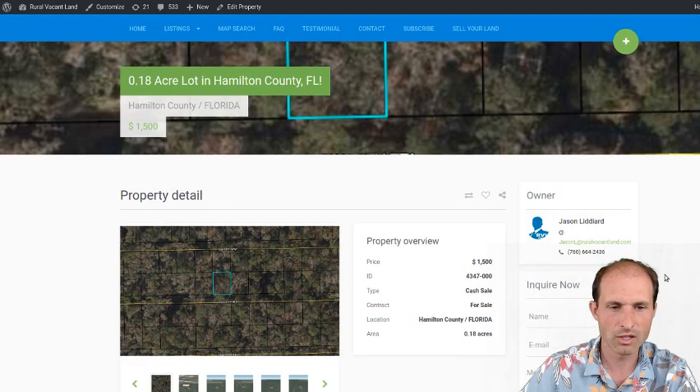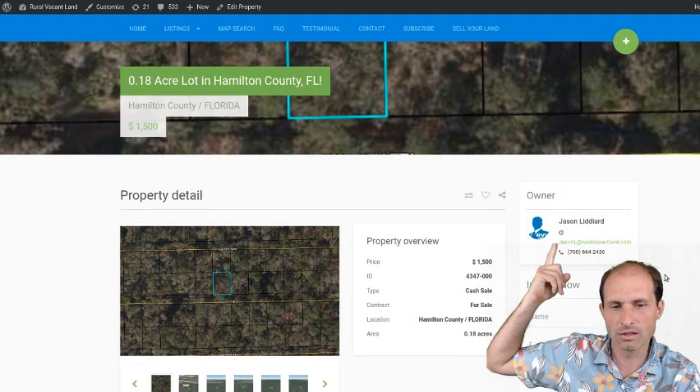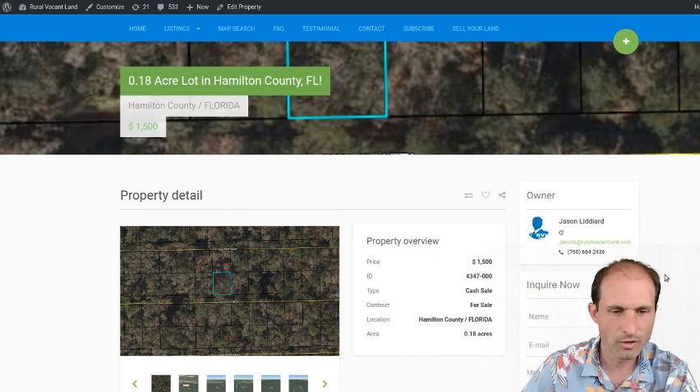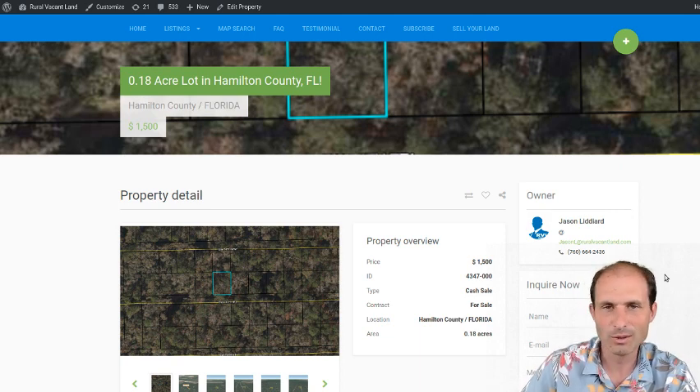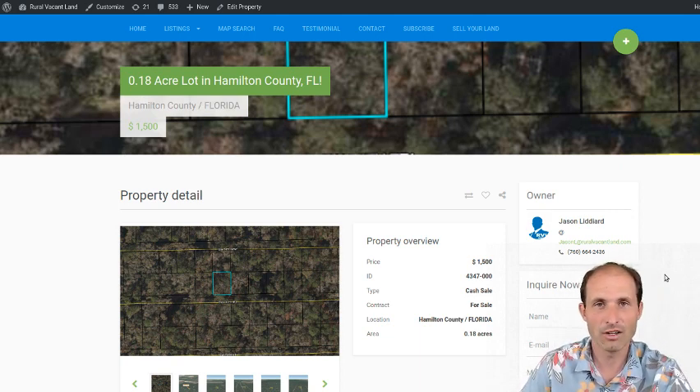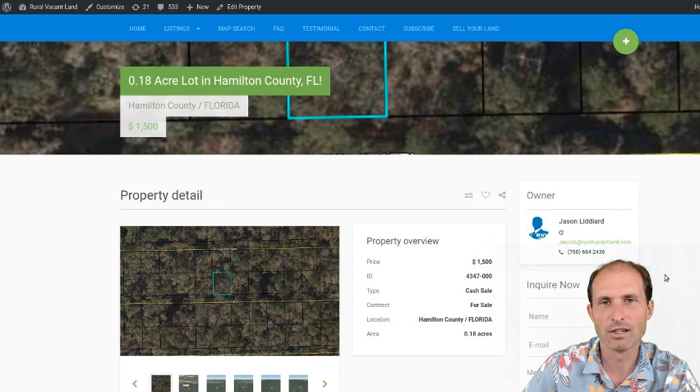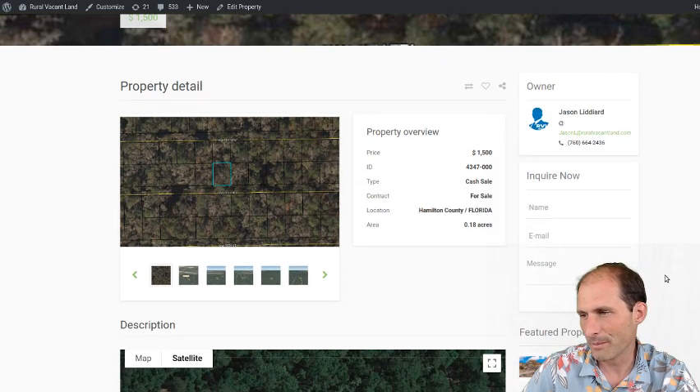The seller of this one is Jason Liddiard. He's the owner of the property — his name and phone number are right up here. I've done numerous land deals with Jason and he's always a stand-up guy, easy to talk to. He comes on a lot of the live calls on Monday mornings too. If you ever sign in for those, we talk about land every Monday morning at 9 a.m. here on the RuralVacantLand.com YouTube channel.